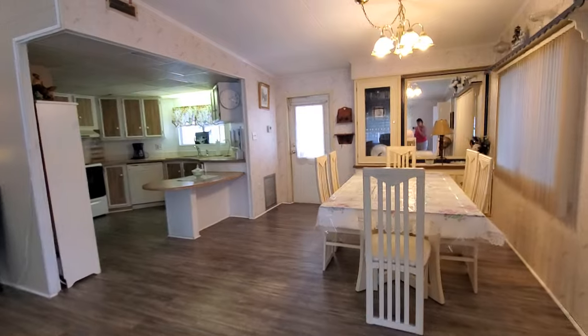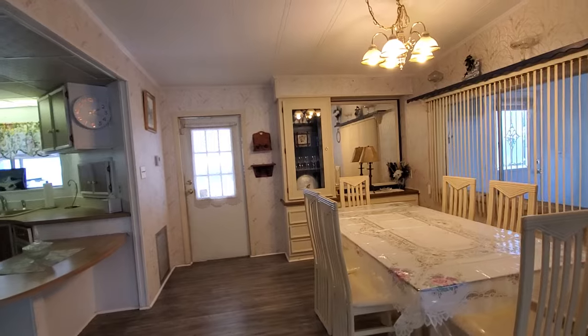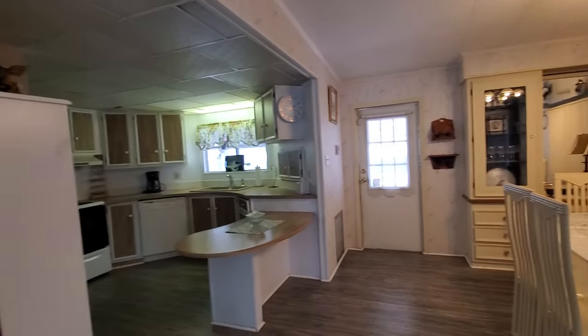One thing we did miss as we walked in the door is that hutch space in the back — that's all built in. It'll give you a little bit of extra storage for your extra kitchen stuff that you might need.